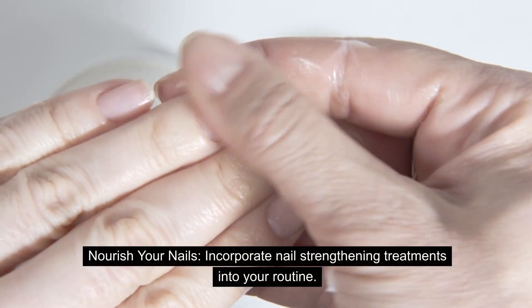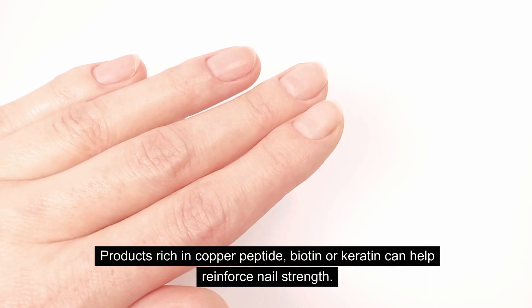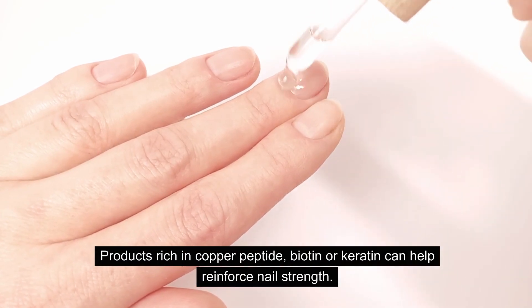Nourish your nails. Incorporate nail strengthening treatments into your routine. Products rich in copper peptide, biotin, or keratin can help reinforce nail strength.